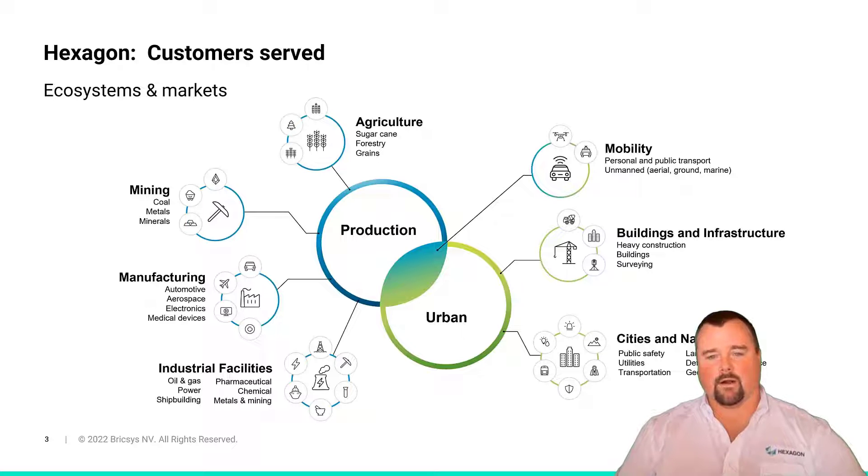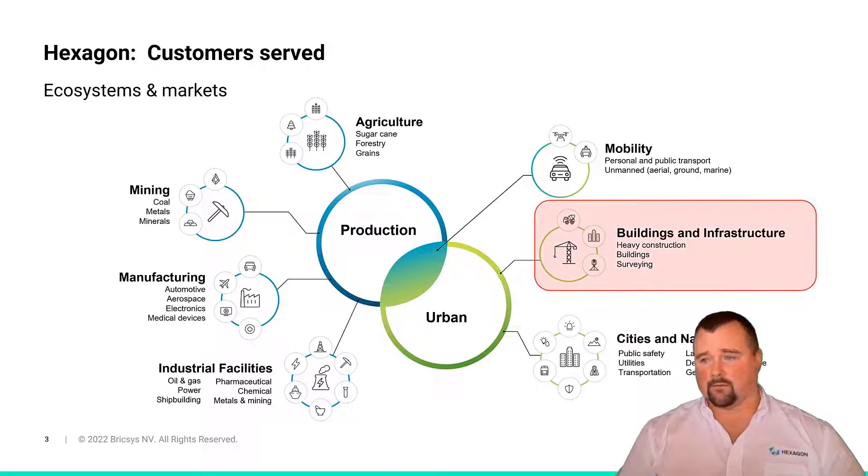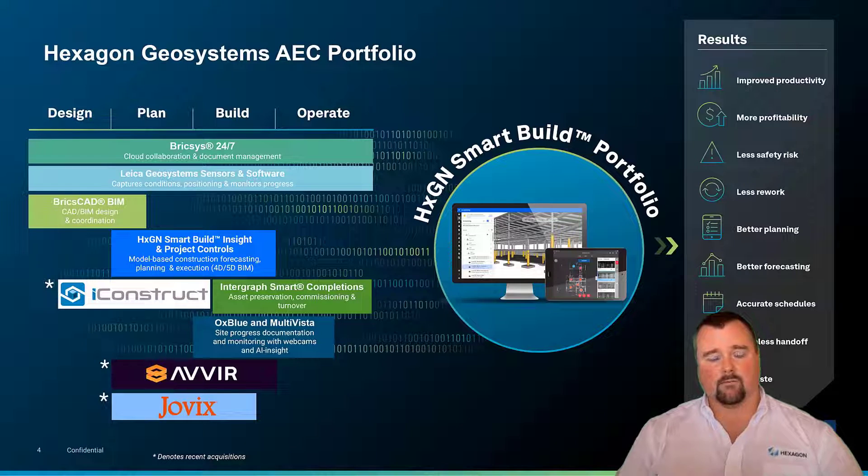To speak broadly about where Hexagon serves markets, some of you may not know — the diagram on screen talks to all of our lines of business and our various product platforms. We range greatly across the entire spectrum of the built world, from geospatial and transportation to mining and industrial facilities. However, today we will be focused on the buildings and infrastructure part of our portfolio, and specifically Smart Build and BricsCAD BIM.